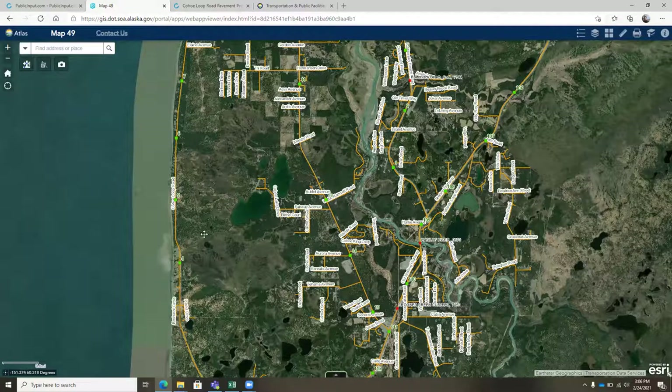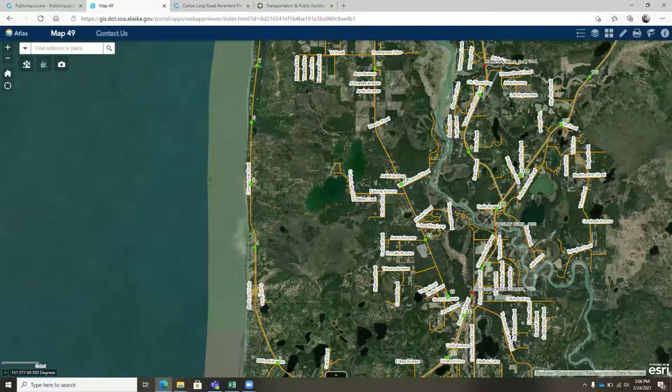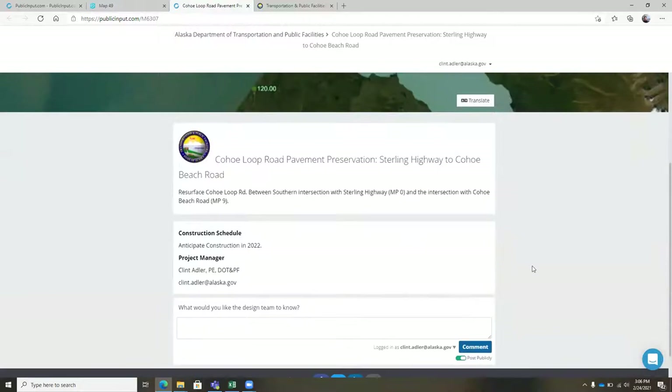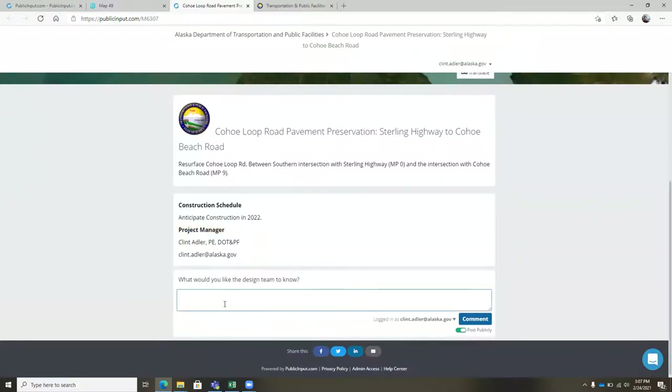An interesting thing about this project is it's a low-volume road, doesn't get very much traffic, and it should be a good candidate for an asphalt surface treatment with a chip seal of some type. If you have any questions, please go to the Transportation Fair website, note my contact information, and you can always put in your comment or question in the comment box below. Thank you very much.